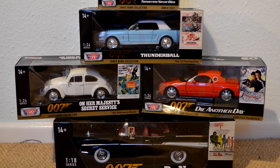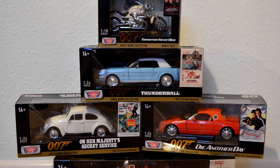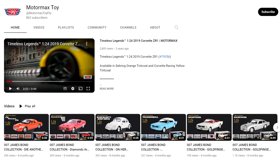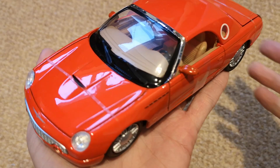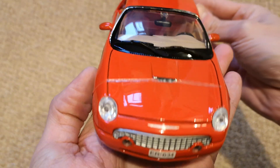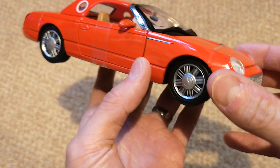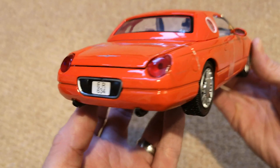A toy brand I'd never even heard of until very recently, Motormax, have released a new range of James Bond cars this year. The Hong Kong company first announced this wave of models back in April on their YouTube channel. It wasn't until they started to be listed on the 007 store that I became aware of them. As luck would have it, despite Bond merchandise not being easy to find on the high street in my neck of the woods, a store I sometimes pop into on the off chance they're stocking any new Bond cars happened to be stocking the new Motormax range.